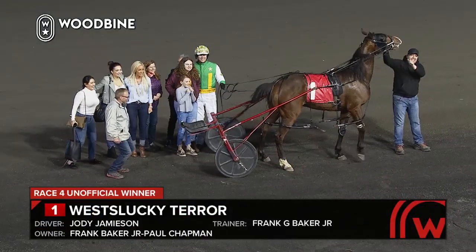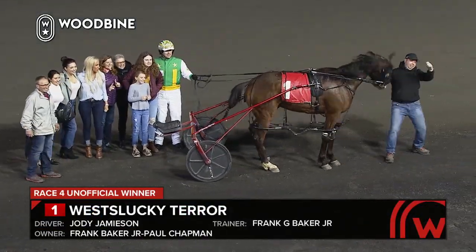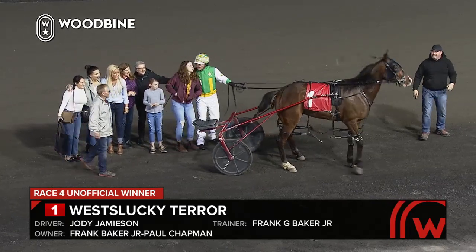A tough transition going from that three-year-old to an aged horse, making it look easy — as West Lucky Tear.